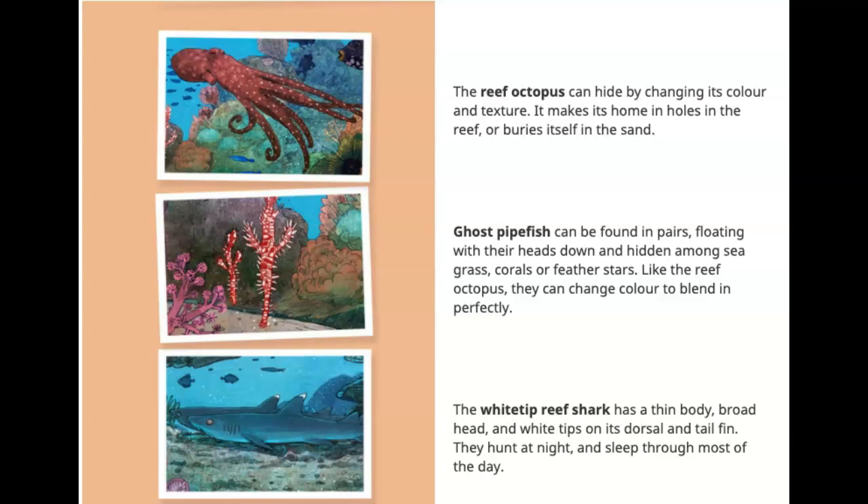Ghost pipefish can be found in pairs, floating with their heads down and hidden among seagrass, corals, or feather stars. Like the reef octopus, they can change color to blend in perfectly.